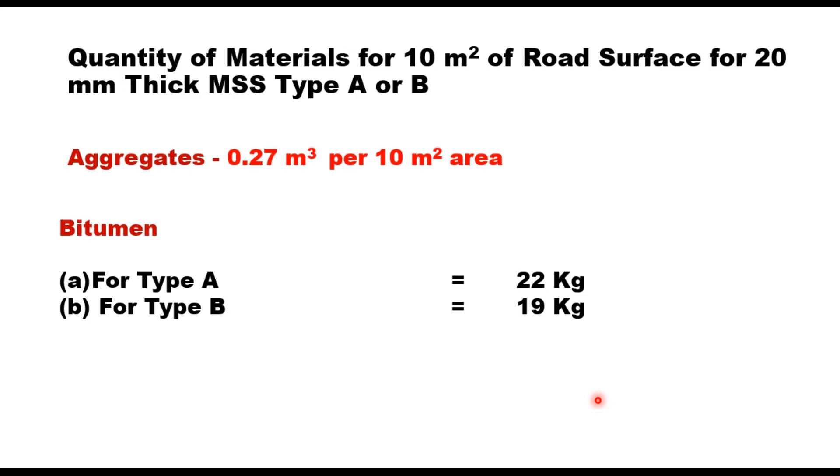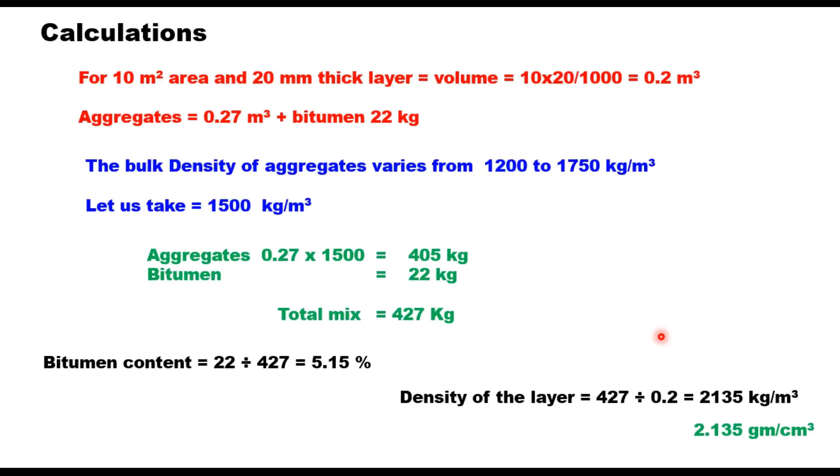The quantity of material prescribed for a 10 square meter area and 20 mm thickness of MSS Type A or Type B: aggregate required is 0.27 cubic metres, and bitumen is 22 kg for Type A and 19 kg for Type B. For a 10 square meter area of 20 mm thick layer, volume equals 10 × 20/1000 = 0.2 cubic metres.